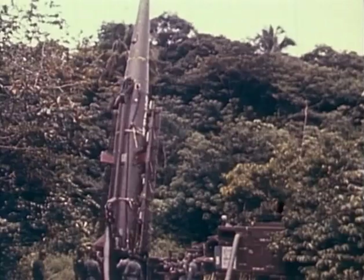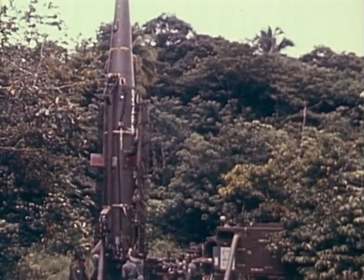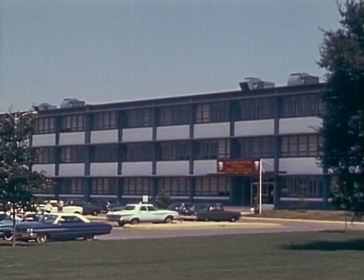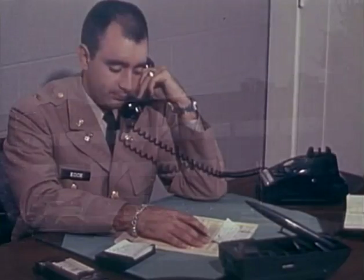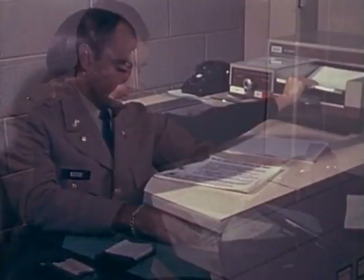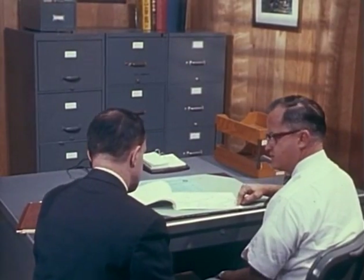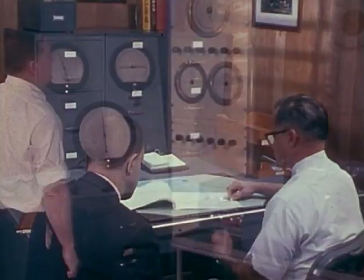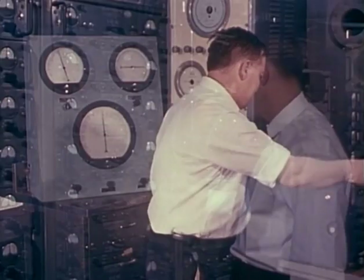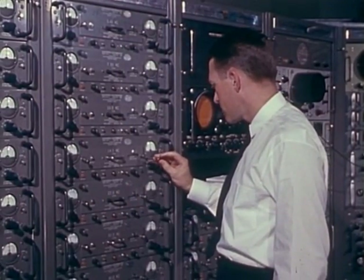A variety of missiles to do a variety of tough Army jobs — they are built by American industry, but they have a common home address: Redstone Arsenal, Alabama. Here, men and women of the United States Army Missile Command, a major commodity command of the Army Materiel Command, manage the worldwide effort by a government-industry team required to develop and build missiles to meet the soldiers' needs, get them to him, and make sure they stay ready to go if needed.